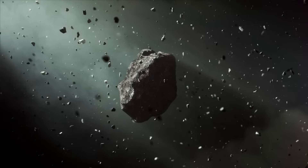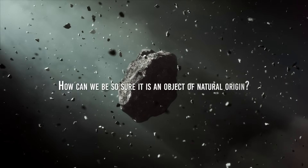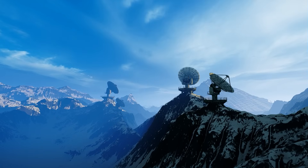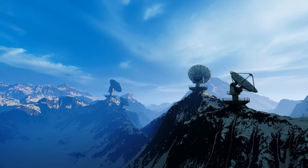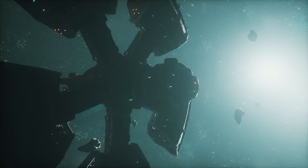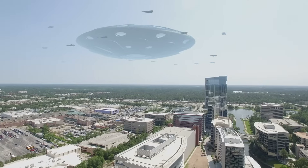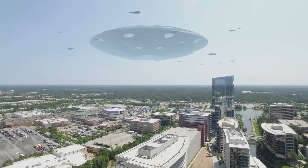Oumuamua has always been a matter of controversy and debate. How can we be so sure it is an object of natural origin? We have powerful telescopes, of course, but who's to say that some alien civilization didn't make it and wanted it to look exactly like a natural object? That might be their way to get into our solar system.